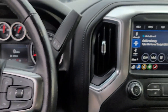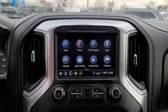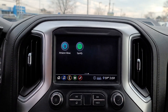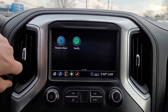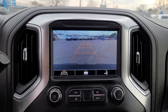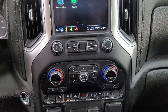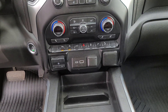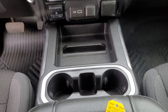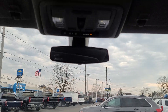Powerful versatility meets comfortable convenience in the Silverado 1500. Come in and drive it. The Silverado 1500.